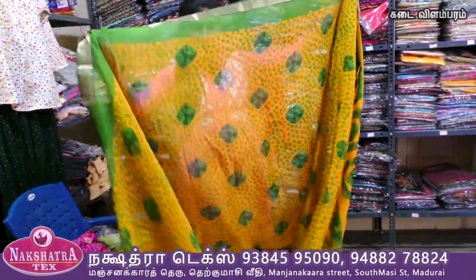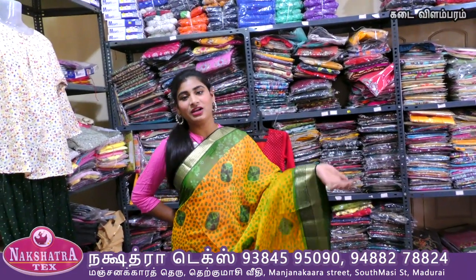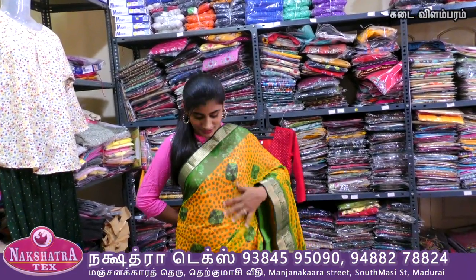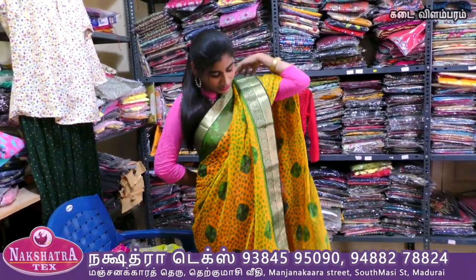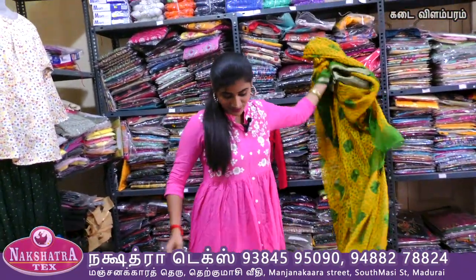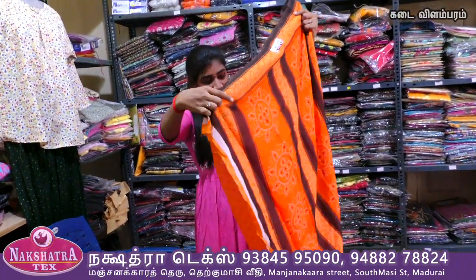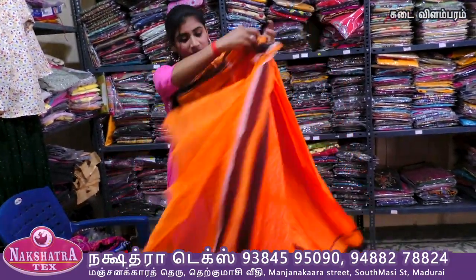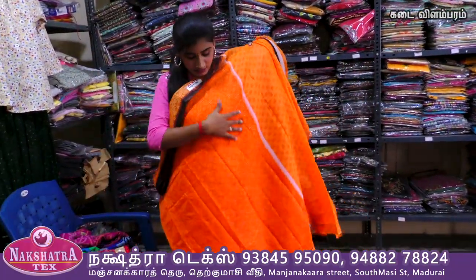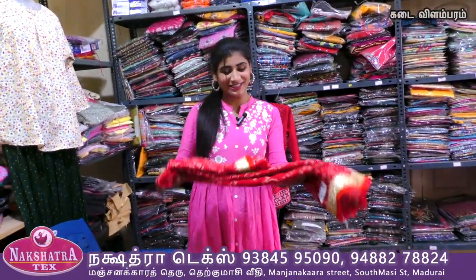If you look at this design, you can buy 1, 2, or 3 pieces. We also have blouse pieces — special ones and unique ones. We have to look at the blouse piece, the back, and the black-red combination with a golden sari. We have 50 pieces and 10 pieces to look at.